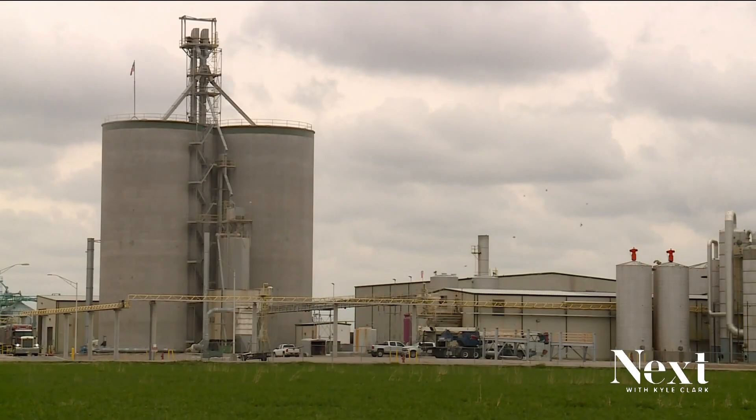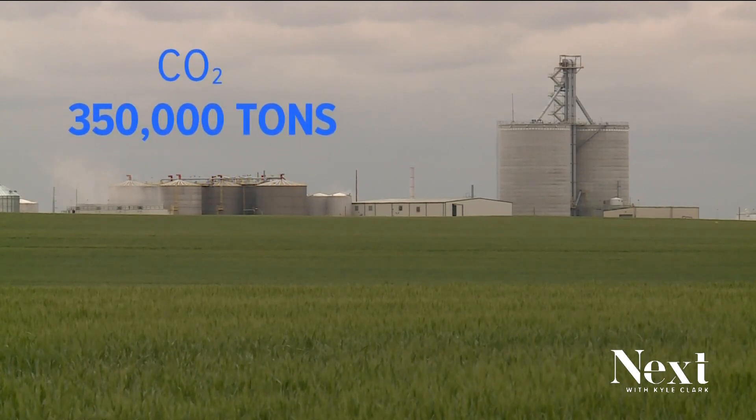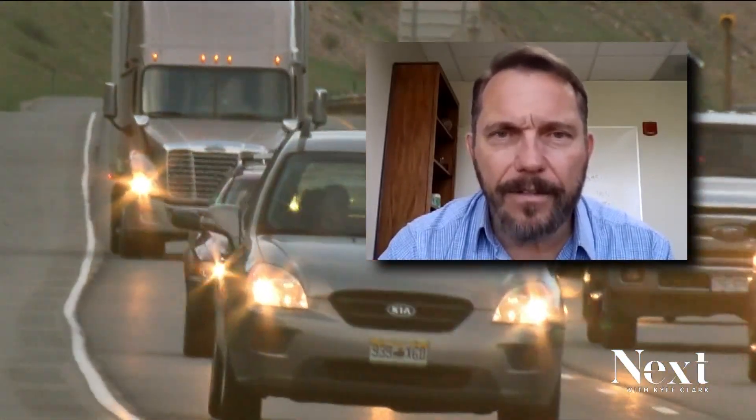Two ethanol plants in Colorado — one in Sterling and another in Yuma — release about 350,000 metric tons of carbon dioxide every year. That's a lot. That's the equivalent emissions from about 75,000 vehicles.